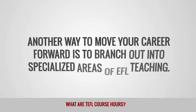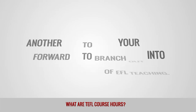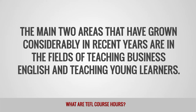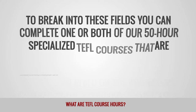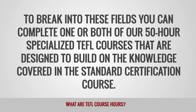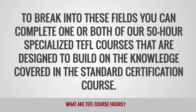Another way to move your career forward is to branch out into specialized areas of EFL teaching. The main two areas that have grown considerably in recent years are teaching Business English and teaching young learners. To break into these fields, you can complete one or both of our 50-hour specialized TEFL courses that are designed to build on the knowledge covered in the standard certification course.